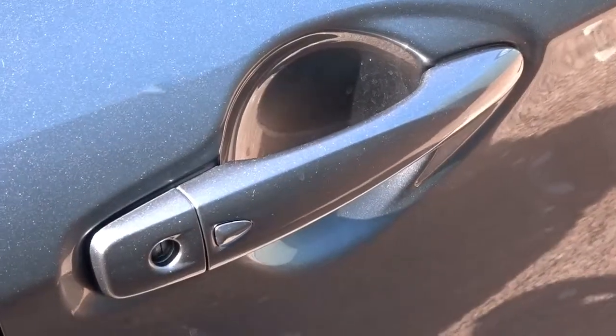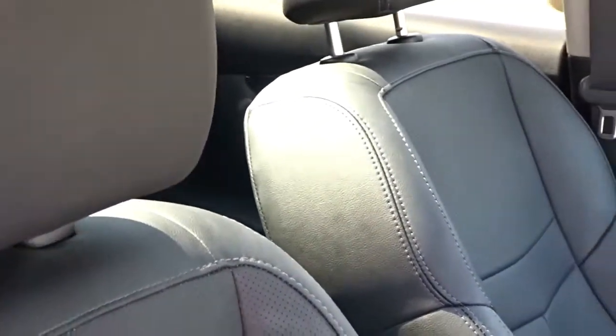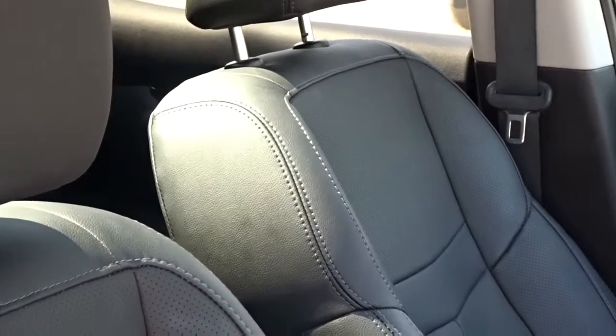It comes equipped with keyless entry and ignition. The front of the car has very supportive bucket style seating for both driver and passenger, again full leather upholstery. The driver's seat has electronic adjustment for additional comfort, and both front seats have the option of being heated. The car is also equipped with a panoramic glass roof.